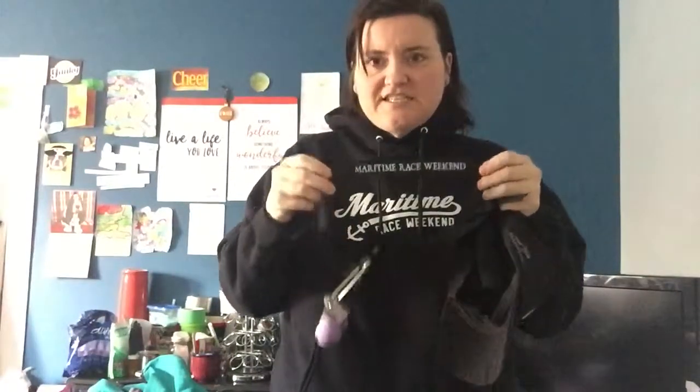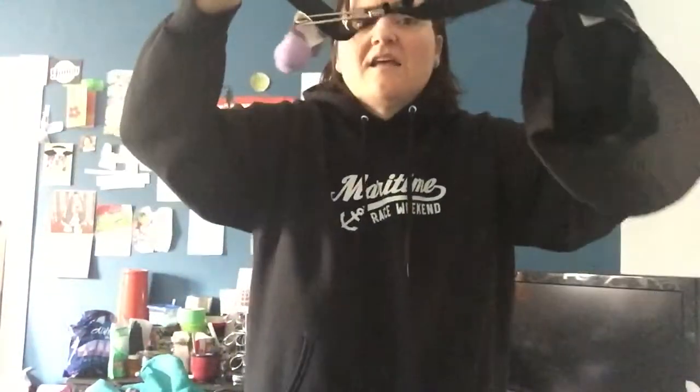First things first: my Tidal Trail hat. You're probably asking where you can put your race number. Since the Tidal Trail and Maritime Race Weekend are sister races, I am going to use my Maritime Race Weekend number holder.